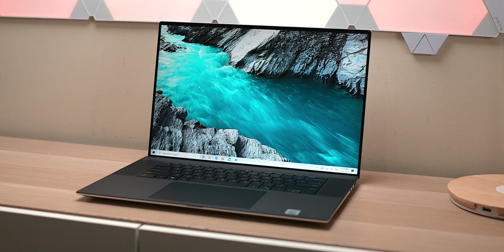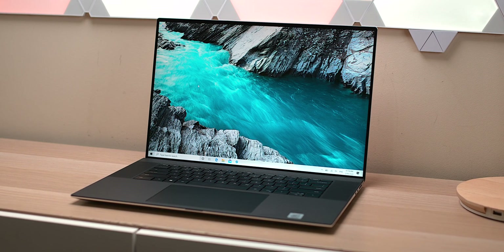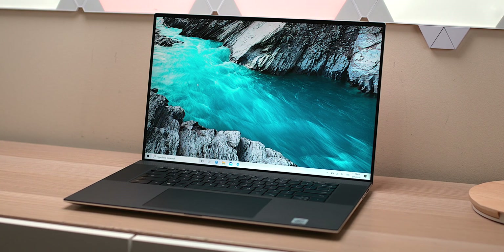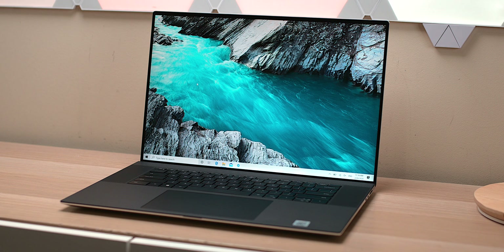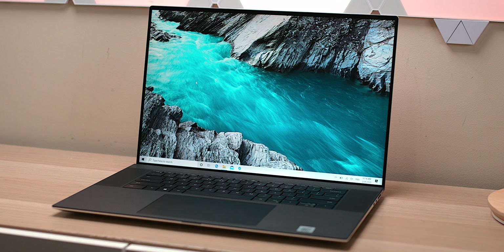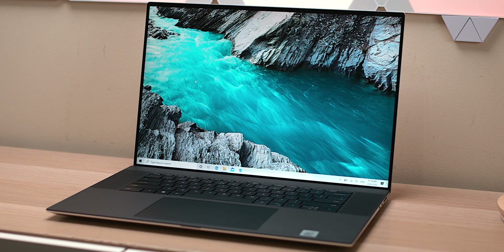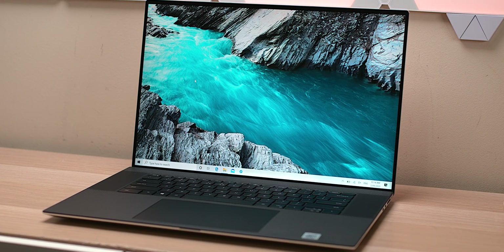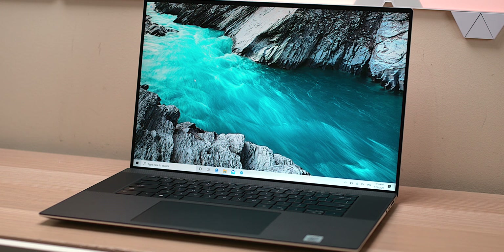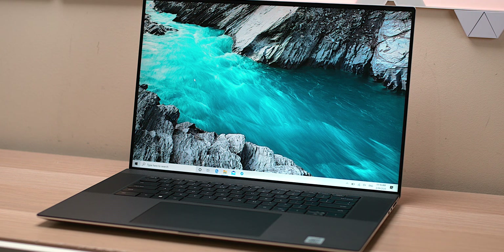That's my informal review after using this as a daily driver for well over a month. Unfortunately in Australia we can't get the i9 XPS 17, and there's no white version or Qualcomm modem option yet on the XPS 15 or 17. You can get the white on the XPS 15, but not with the i9. Anyway, that's a wrap!